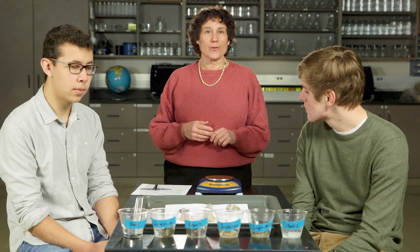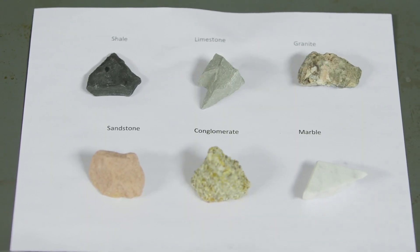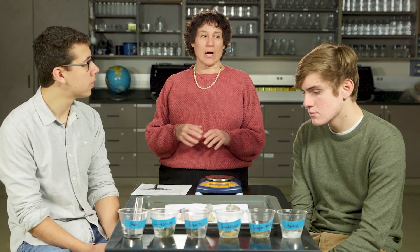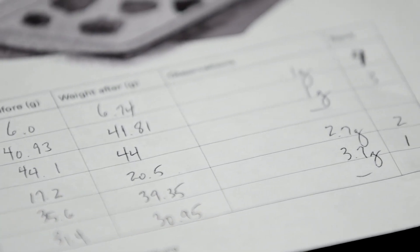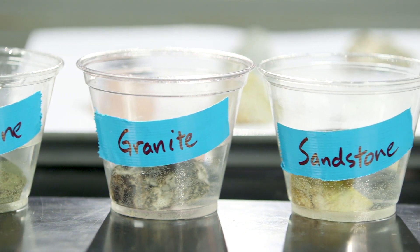First thing we need are rocks that are dried out. Baking them in an oven at 170 degrees for one to two hours on a baking sheet will do the trick, but please let the rocks cool before you handle them. We're going to mass each one, record the mass, and then drop them gently into a cup of water deep enough to cover them.